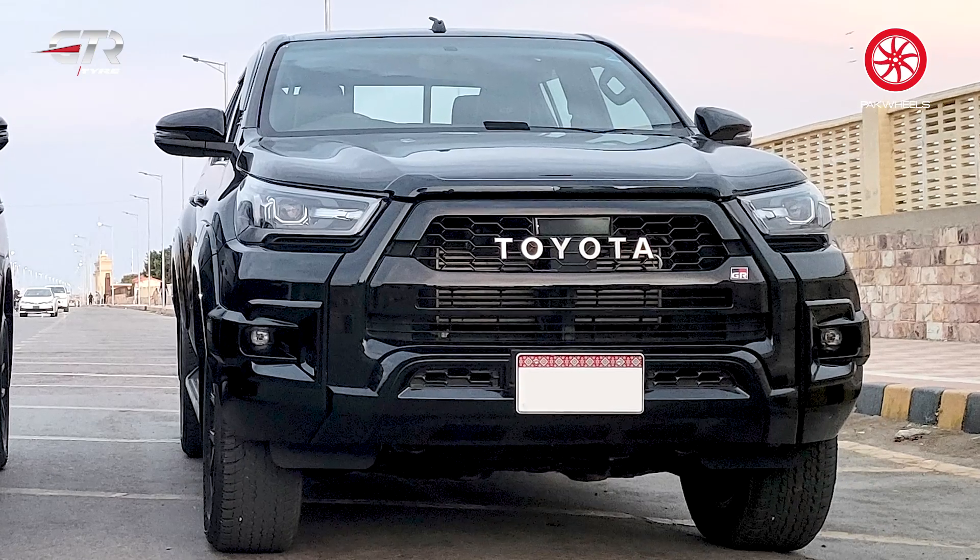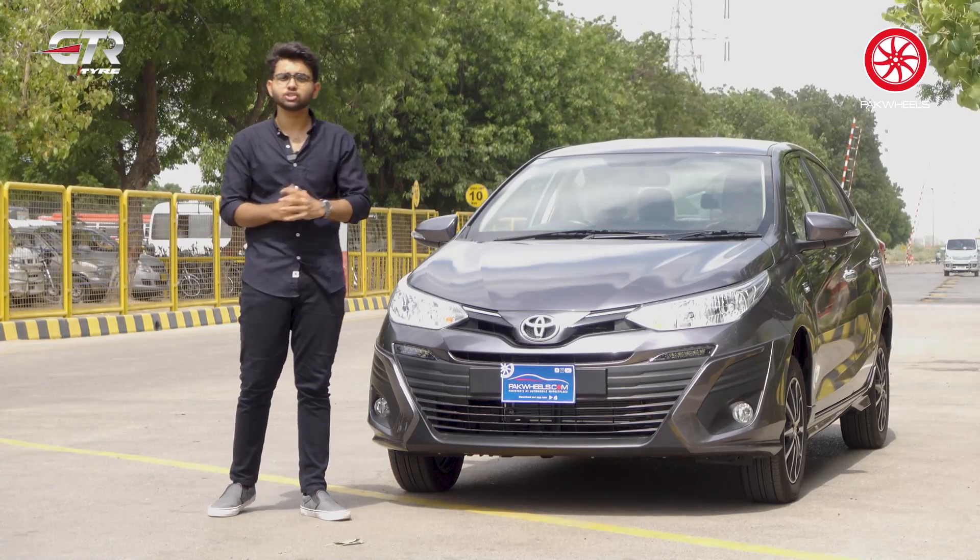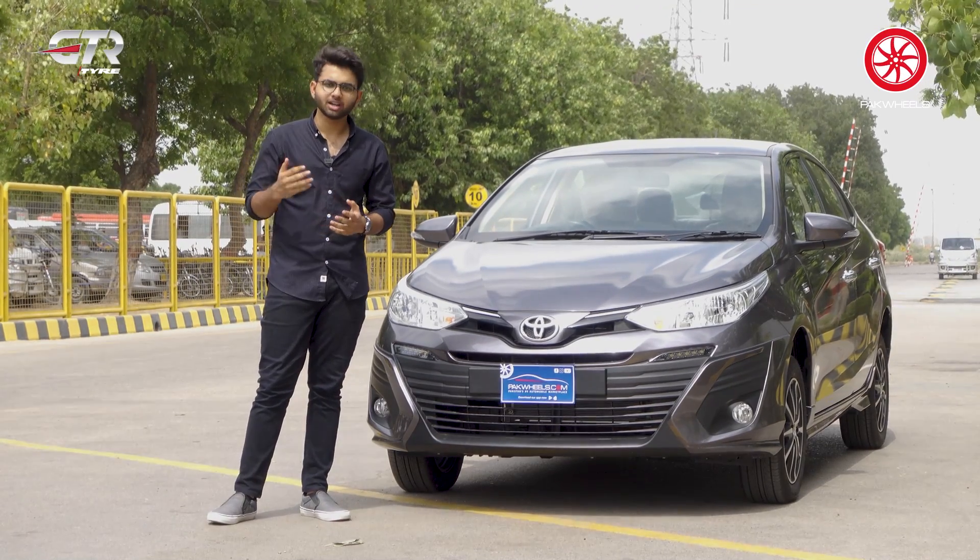Toyota Revo and Fortuner sales figures are also good. Compared to other companies, which are facing a lot of headwinds with EVs and low demand, Toyota continues to perform strongly.